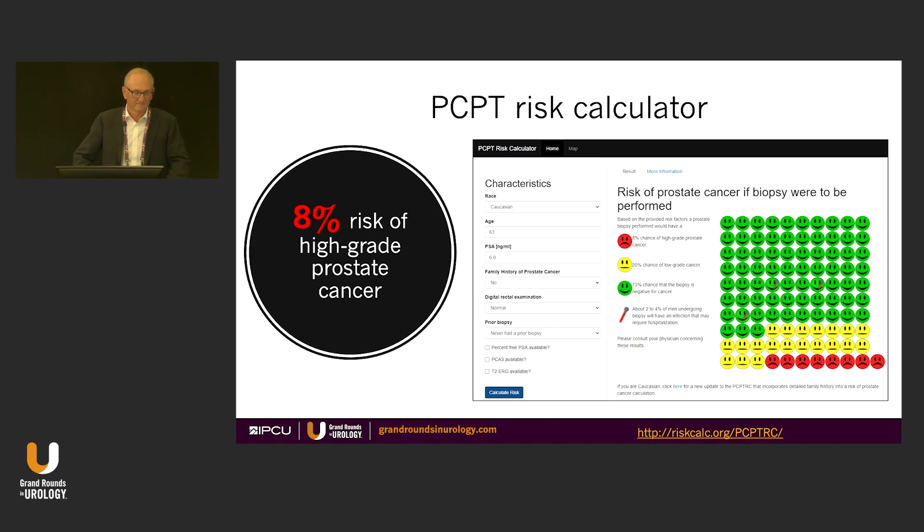Kareem, do you use the risk calculator? I used to, until we did an analysis and the calibration was way off. Sigrid, what are your feelings? They're very simple, easy to use, cheap, and available, so it could be a good first start. But in our hands, it vastly underestimated the risk of aggressive disease.